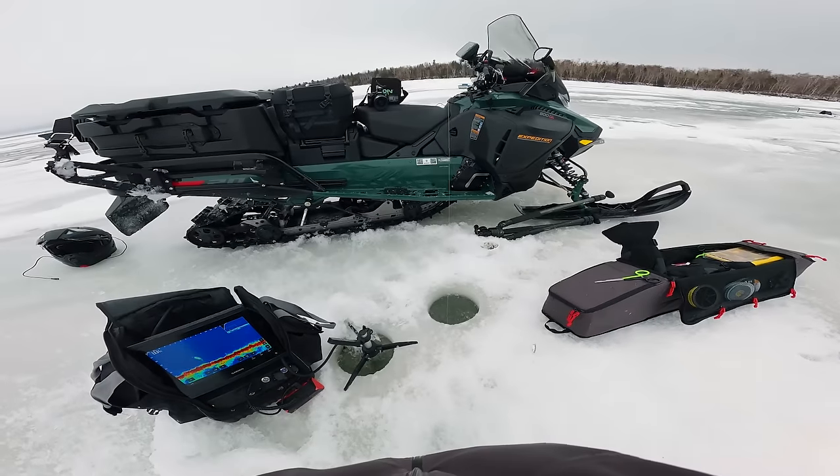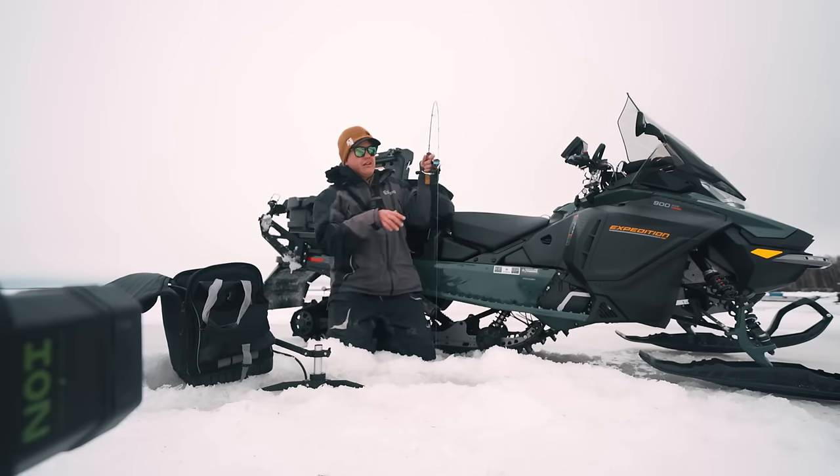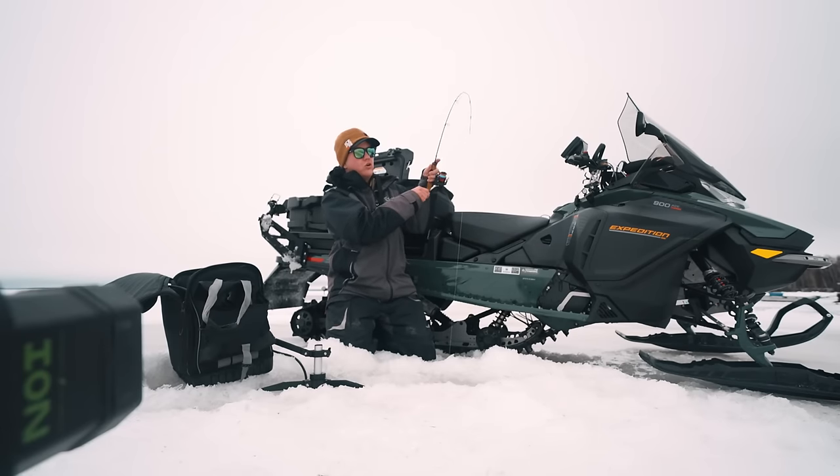There we go. Got him. I think it's big. I got a good one.